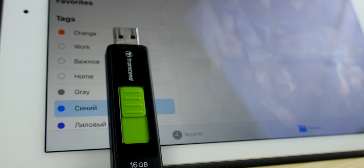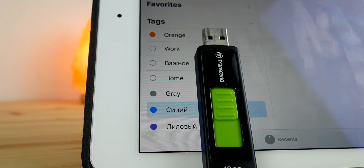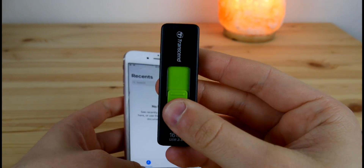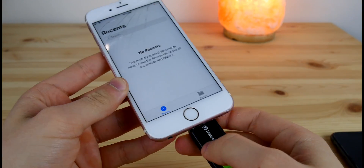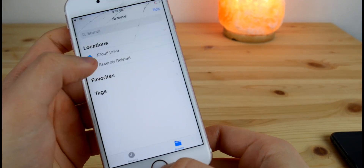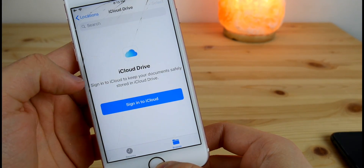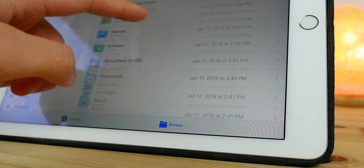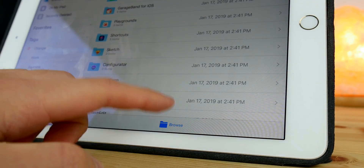Last but not least is the Files app. I'm truly thankful for that app as it brought a ton of flexibility, not only to iPhone but also to the iPad as well. This is especially useful on the iPad Pro, which is mostly aimed towards professionals. But the lack of USB drive and disk support is letting down a lot of users. With this added, we can get an almost full-fledged open operating system and all the possibilities that come with it.